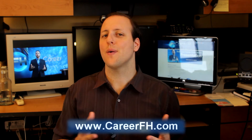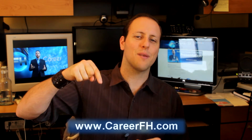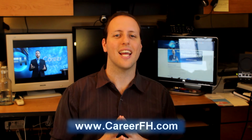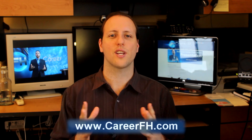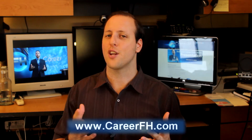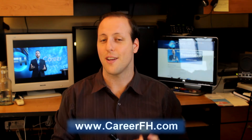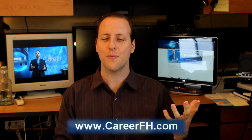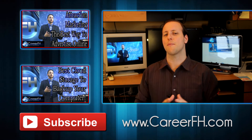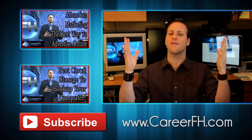What about you? How will you be using your helpdesk ticketing system? Share your thoughts and comments down below. Thanks for watching this episode of CareerFH — start your career from home today. If you want more tips and tricks on starting your own career from home, come visit our blog at www.careerfh.com. If you got value out of this video, show your appreciation by clicking the like button, share it with friends and family, and subscribe to get more videos like these. Have an awesome day and cheers everybody!